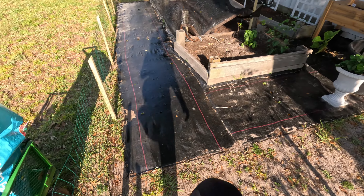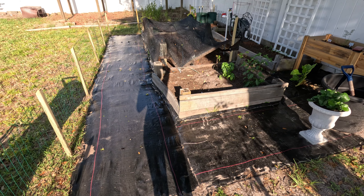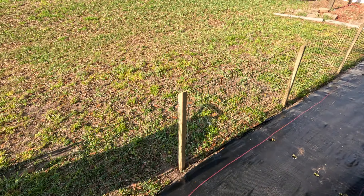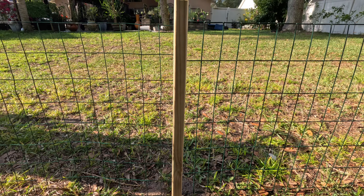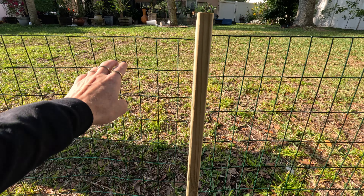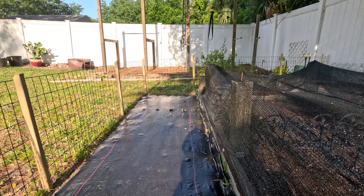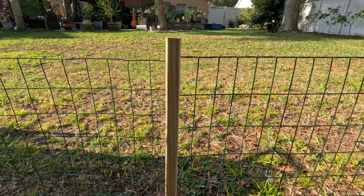John put this cute little gate together. I don't really use it, I just step over it, but it's nice to have that option. He also put this little fence up — if you have access to Ross, we actually found a lot of this fencing there. This part of the fence is from Ross and this is the Lowe's section. We paid $14.99 at Ross and got quite a bit of fencing, which I think is a pretty decent deal.